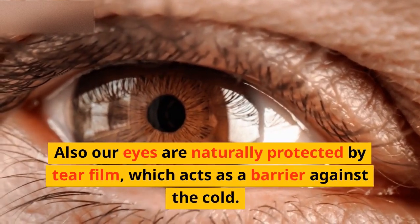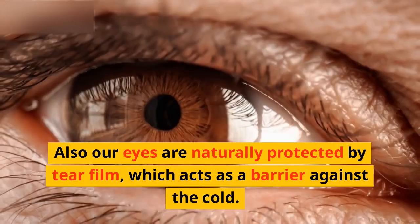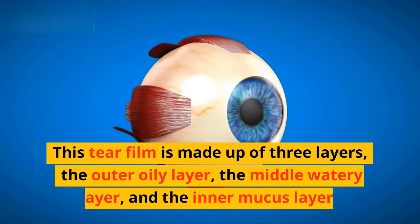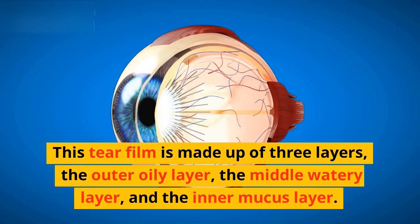Our eyes are also naturally protected by tear film, which acts as a barrier against the cold. This tear film is made up of three layers: the outer oily layer, the middle watery layer, and the inner mucus layer.